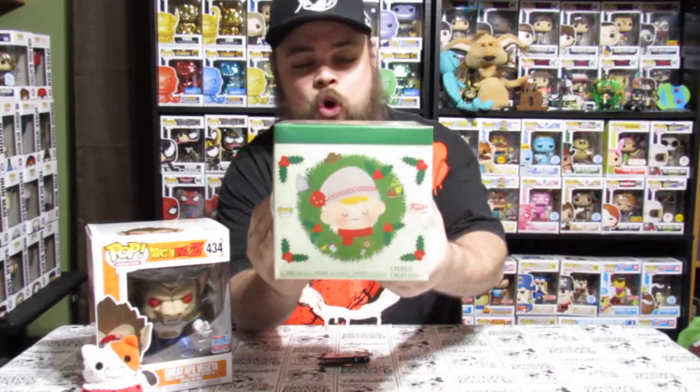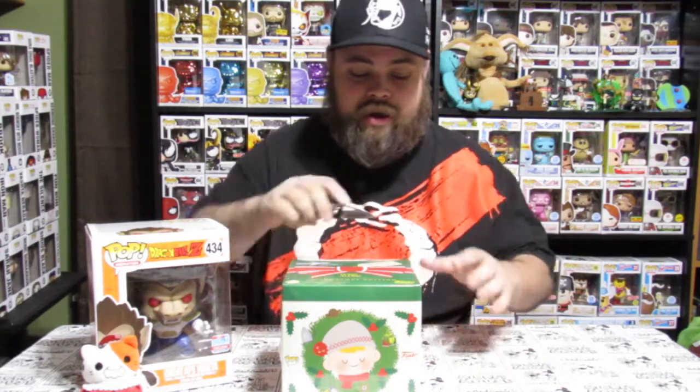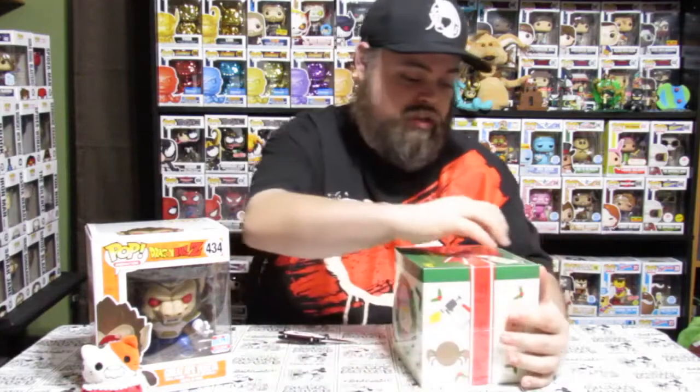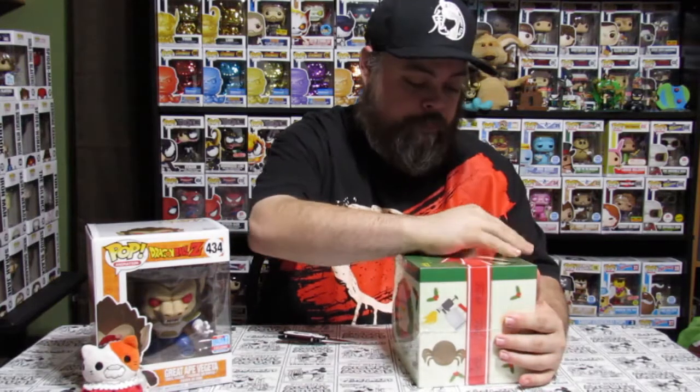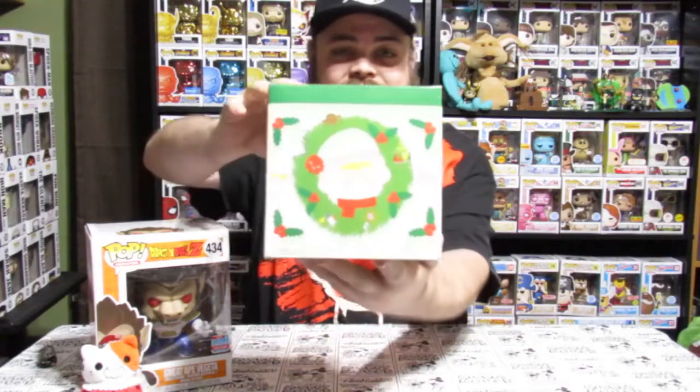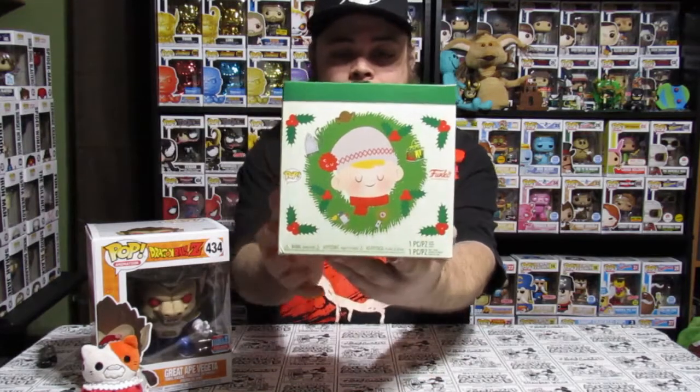Guys, I was finally able to find the Home Alone collector's box right here. I was very excited that I found this at my Target. I'm not gonna tell you what's in here for anybody that may not already know, but we're gonna open this real quick, mostly because I want something that's in here for the rest of the video. This is a Target exclusive Home Alone box.